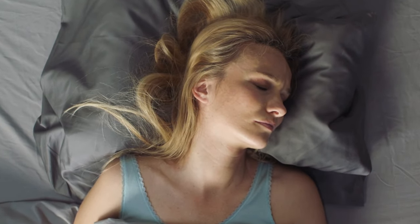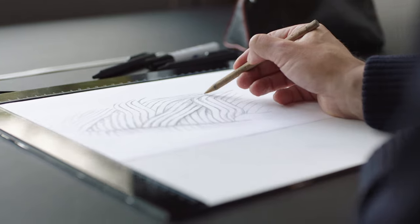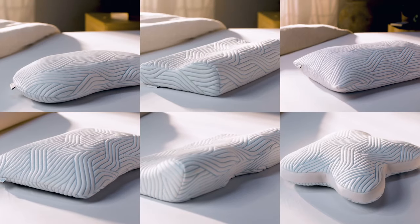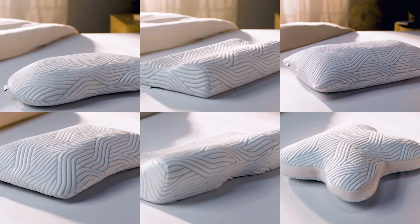Do you sleep with the right pillow? Choosing the correct pillow can prevent or alleviate neck and shoulder pain, as well as headaches. That's why, since inventing the world's first memory foam pillow, we've gone on to develop a full range of leading ergonomic and comfort pillows to ensure we have the perfect pillow to suit you.